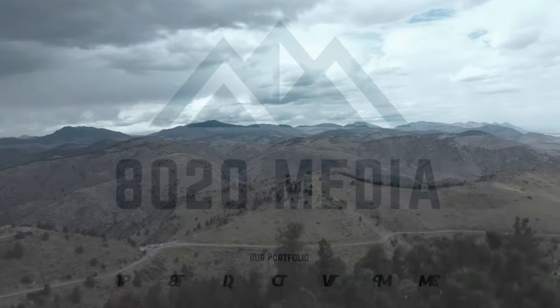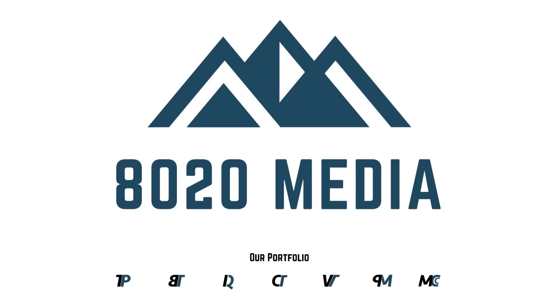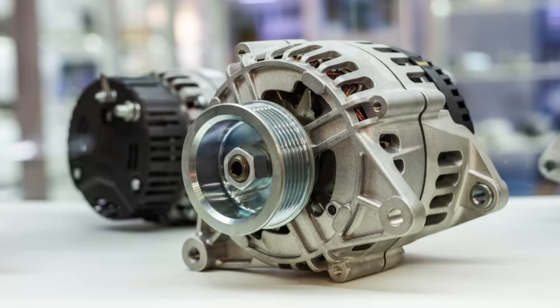Hey everyone, this is Zach with 8020 Media here today with a video on signs and symptoms of a failing alternator. An alternator in a vehicle is a type of electric generator while the engine is running. It is responsible for charging the battery as well as powering any electronics and accessories while the vehicle is running. The alternator is belt driven — ultimately it's the drive belt or serpentine belt spinning that powers the alternator, which then charges the battery and powers all of the electrical systems within a vehicle.